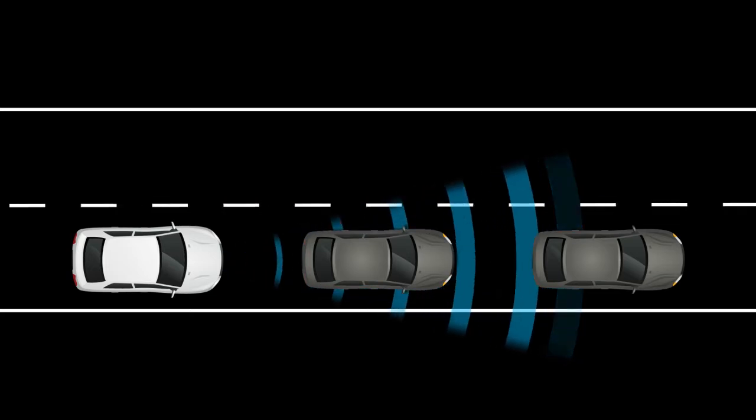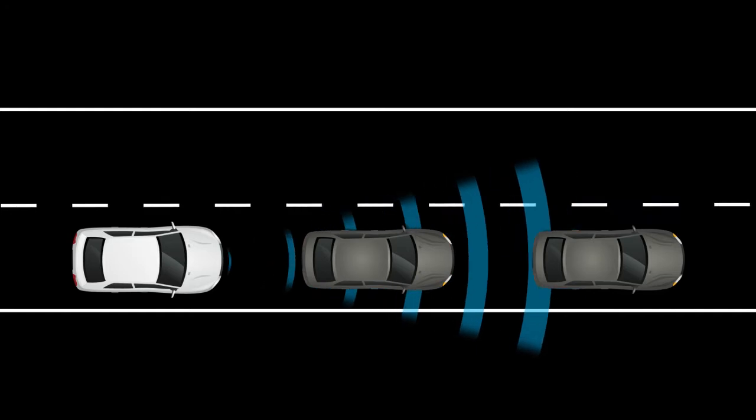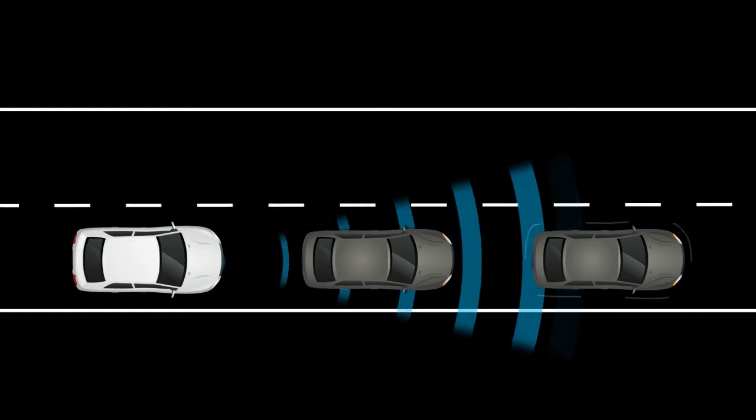The Predictive Forward Collision Warning System uses a sensor in the front of the vehicle to analyze the speed and distance to the vehicle directly ahead, as well as a vehicle traveling in front of that one.